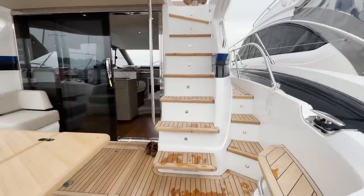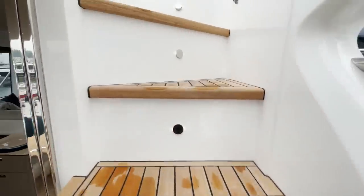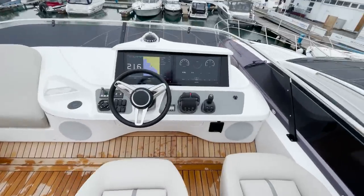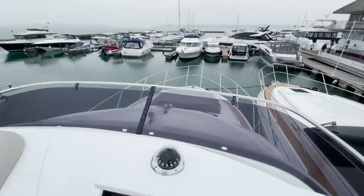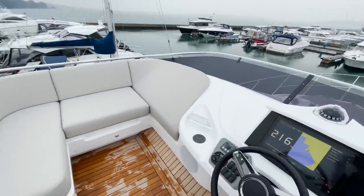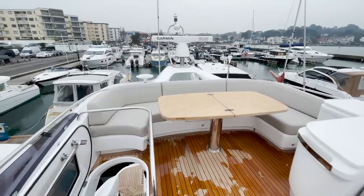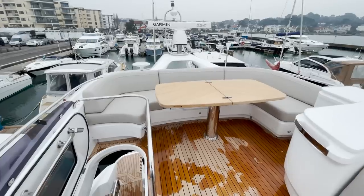Okay, here's the flybridge steps — there's that chamfer I was telling you about. There's the upper hull, sunbathing on the bow, seating there. You've got the Garmin XHD2 radar, and this boat has AIS as well.